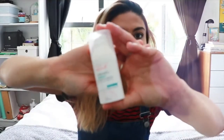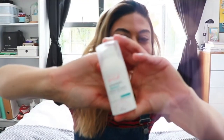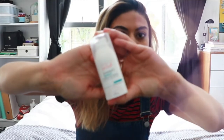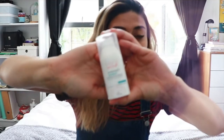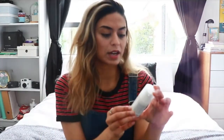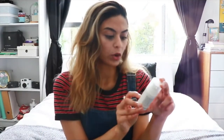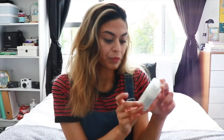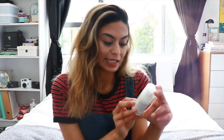Hey guys, welcome back to my channel. Today I will be doing a review for the Avène Cleanance Concentrate. Hopefully you can see it — it was super blurry last time I did a review. This one says 'anti-blemish concentrate.'